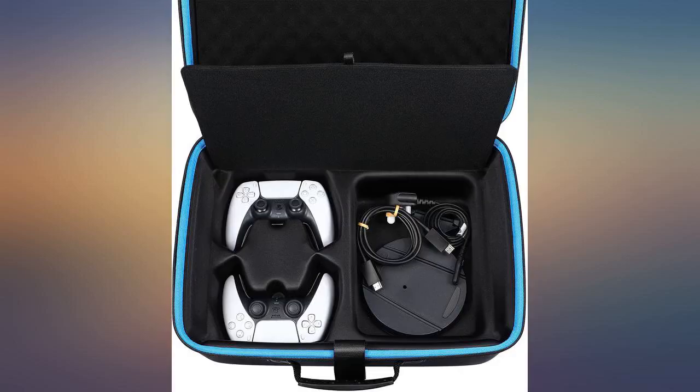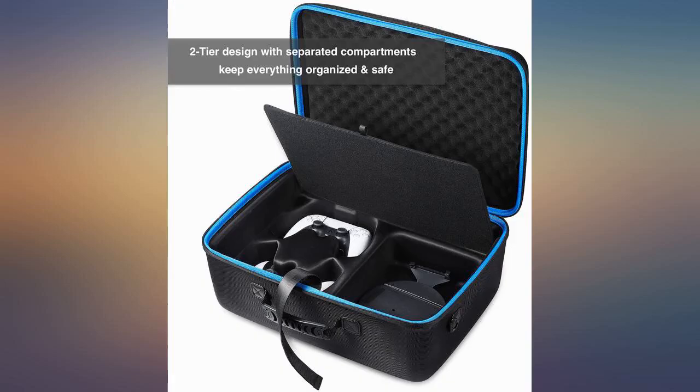It literally holds everything and feels high quality. If you're looking for a solid travel case for your gaming system, this is it.